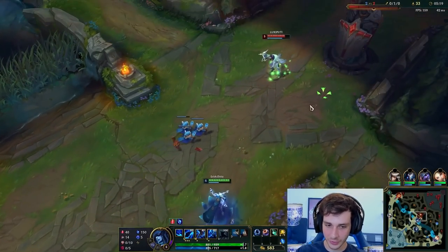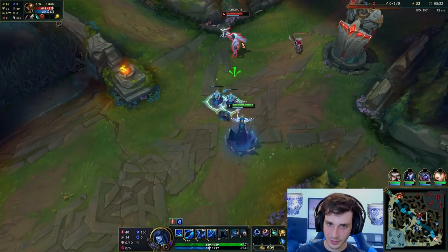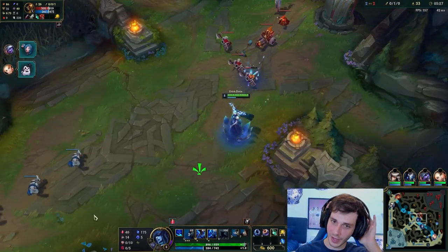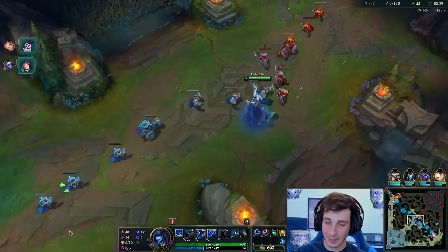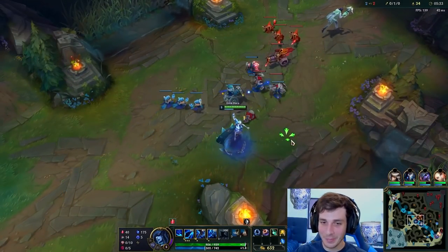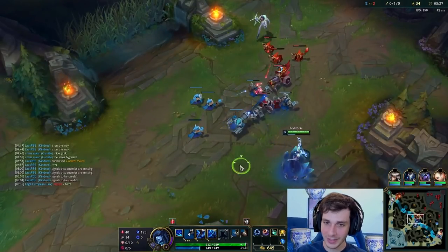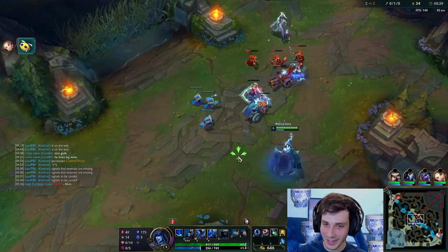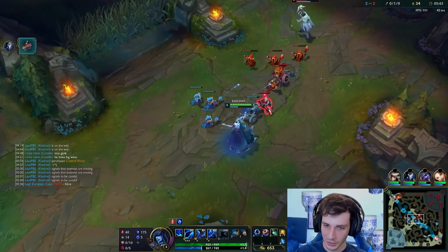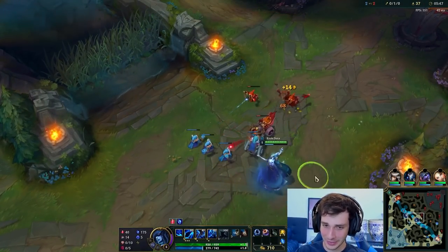The sound effects are pretty nice too — actually that's the thing I'm least impressed by so far. I think they could have maybe made it sound more like broken plates or something, but it sounds fine. That's my one complaint so far: the sound effects aren't really super wowing me. But it's still an amazing skin overall.